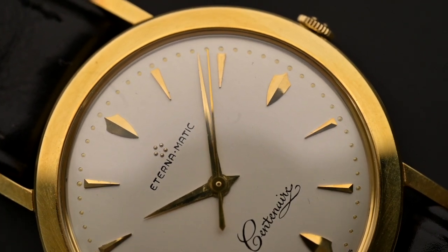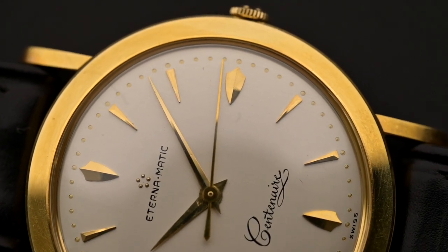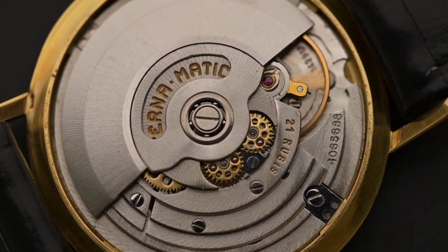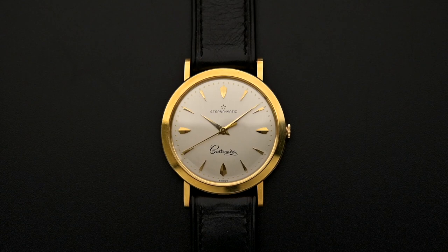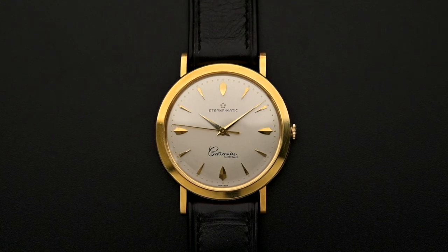When we started our watch business we had a surprising and immediate connection with the brand Eterna. In our opinion, the brand is another one of those vintage watch brands like Movado and Zenith that is still massively undervalued in today's market, especially if you consider the importance of Eterna for watch history and for today's watch industry. From its early days the company was known for innovation and movement development.